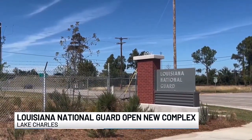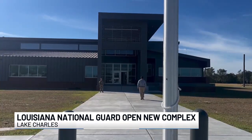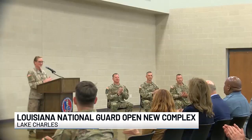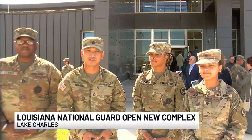With the complex located right off 210 on Senator Bennett Johnson Avenue, the Louisiana National Guard hopes the visibility makes the community feel safer and helps in recruitment efforts. "The facility will give us more presence and recognition, and just be the face of the community."